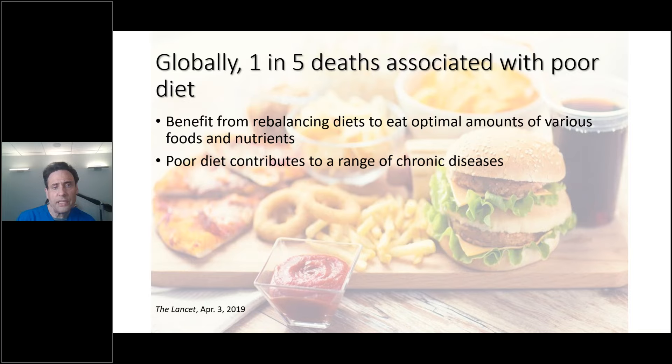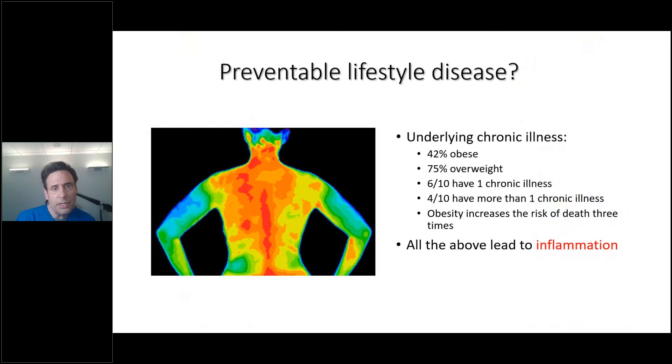Globally, one in five deaths are associated with a poor diet. Everybody would benefit from rebalancing their diet. A poor diet contributes to a range of chronic diseases, and the backbone of chronic disease without question is inflammation. Our patient bases, our friends, our families — the bulk of people are on fire from the inside out. Is this all preventable lifestyle disease? Forty-two percent of Americans are obese, 75% are overweight, only 12% are metabolically healthy, six in ten have one chronic illness, four in ten have more than one, and obesity increases the risk of death three times.